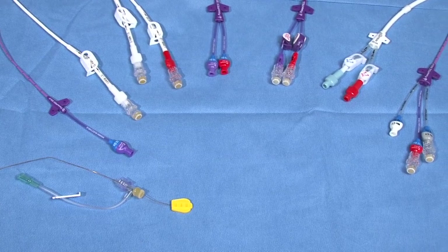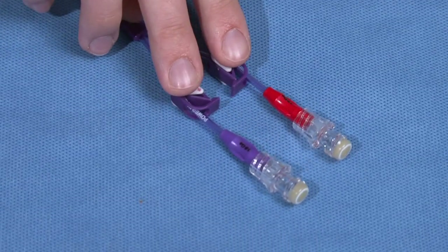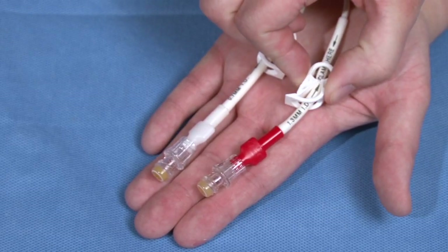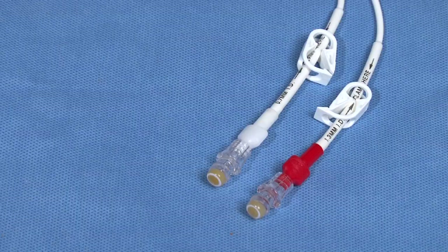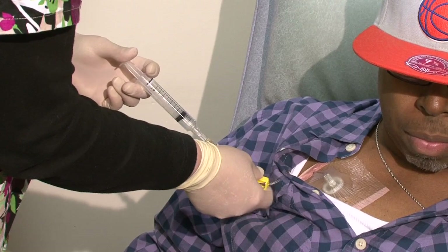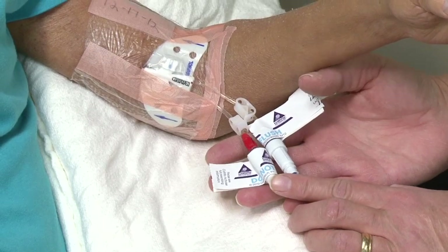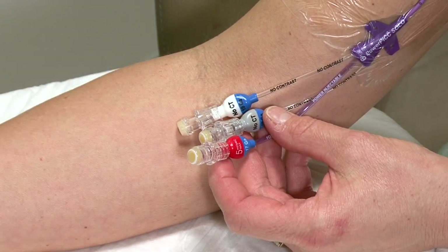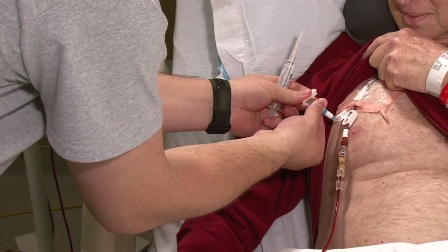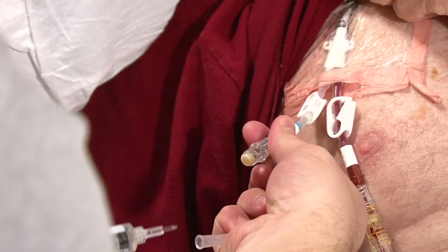Even though there are different types of central lines, they have a lot in common. First, the catheter will have one or more openings called lumens. This is where medications, fluids, or nutrients will be given to you so they can enter your bloodstream. Some catheters have one, two, or three lumens. A single lumen catheter only has one opening at the end. Catheters with two openings are called double lumen catheters and those with three openings are called triple lumen catheters, used when a patient needs to receive multiple medications, fluids, or nutrients that are not allowed to mix with one another. Separate openings allow different medications or fluids to be given at the same time.